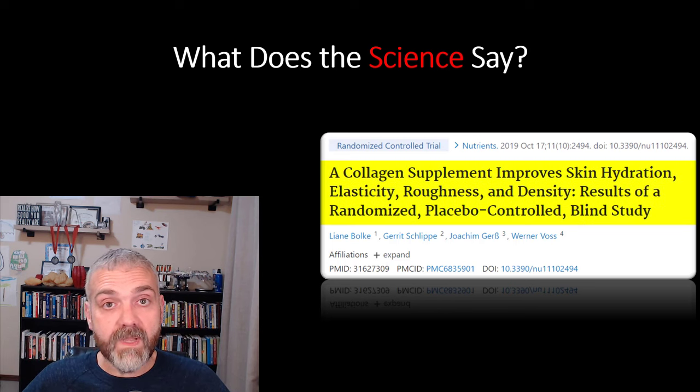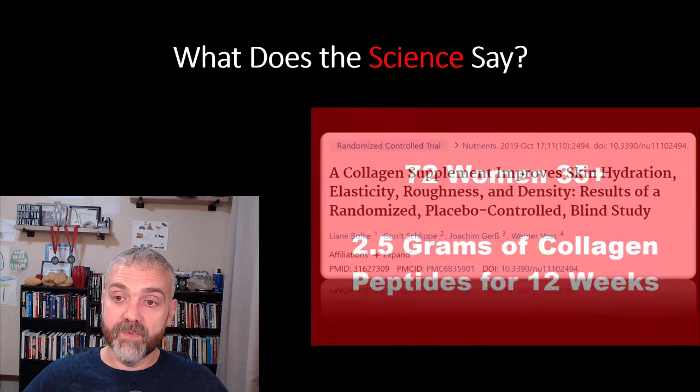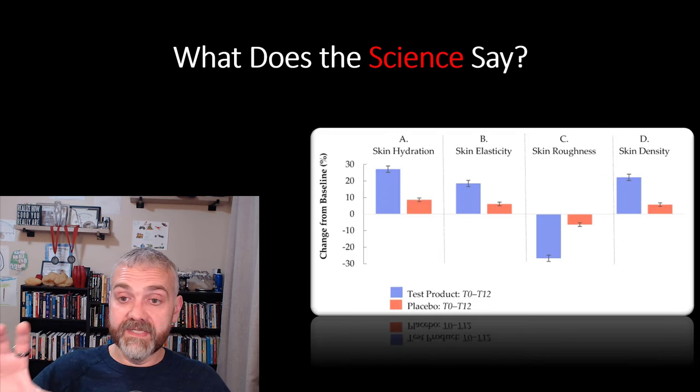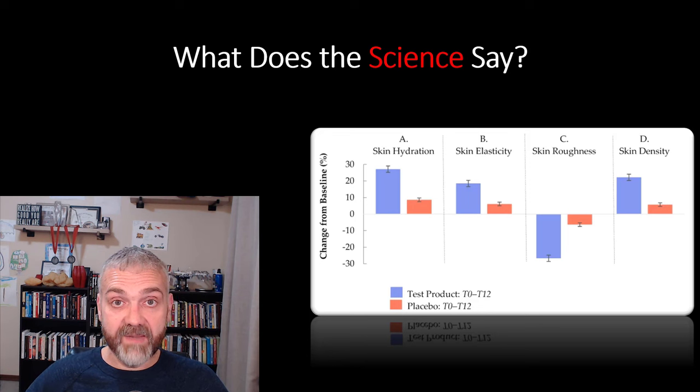In a randomized placebo-controlled blind study, 72 healthy women aged 35 or older received either two and a half grams of collagen peptides or a placebo for 12 weeks. The collagen peptide group saw significant improvements in skin hydration, skin elasticity, skin roughness, and skin density. The improvements ranged from 18 to 25 percent after just 12 weeks of taking only two and a half grams of collagen peptides per day.